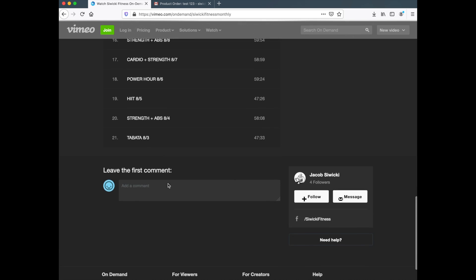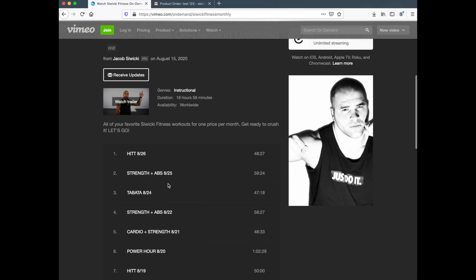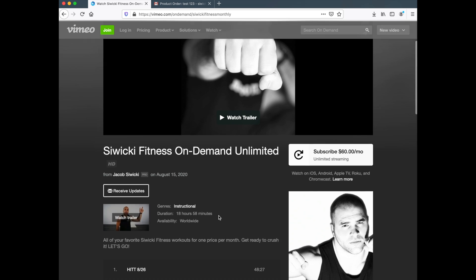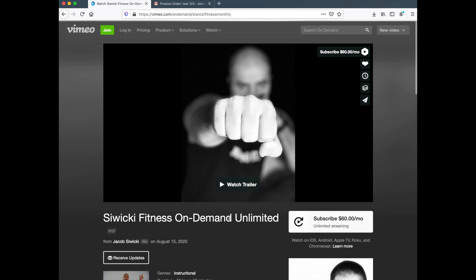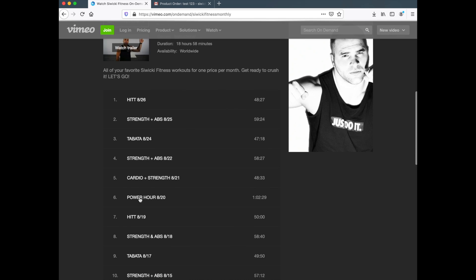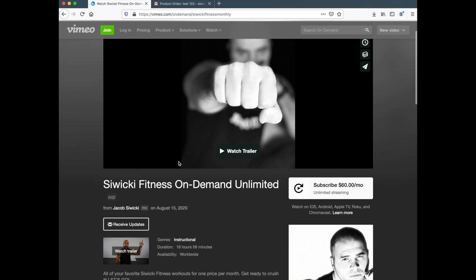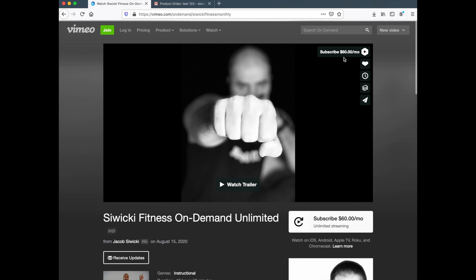Right now there are 21 videos available and there are going to be more and more added. You can pick any one of them. This is way cheaper than paying for each class individually — it's a great money saver at $60 a month. Let's go!